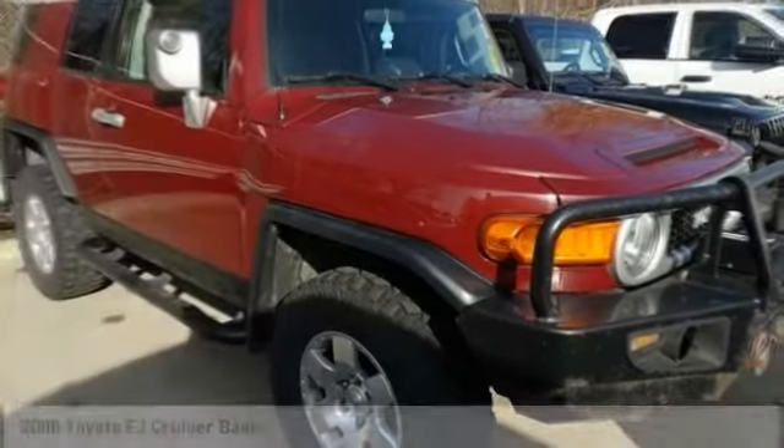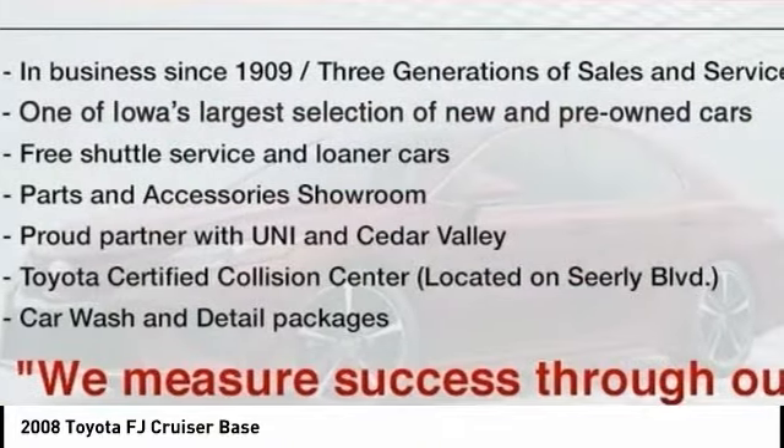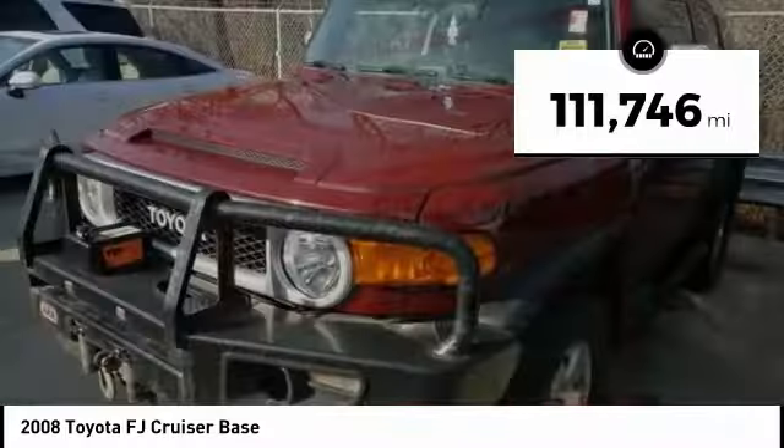The 2008 Toyota FJ Cruiser. It's rugged and sleek and stylish in an unimposing way. This vehicle has less than 115,000 miles.